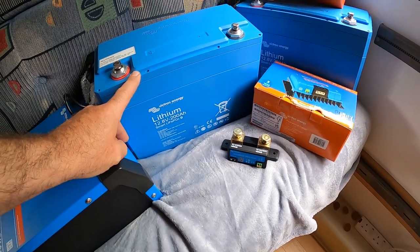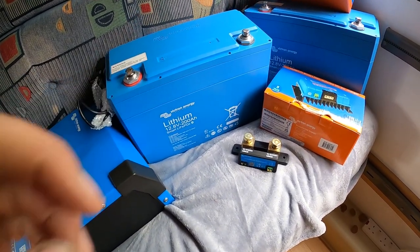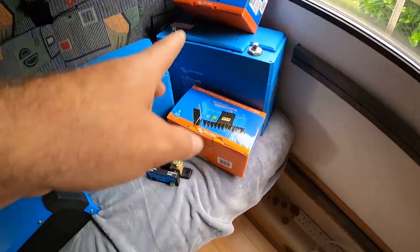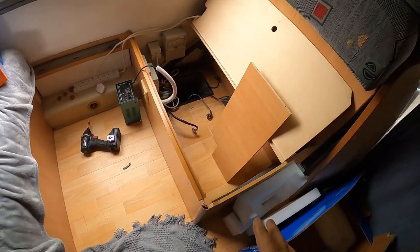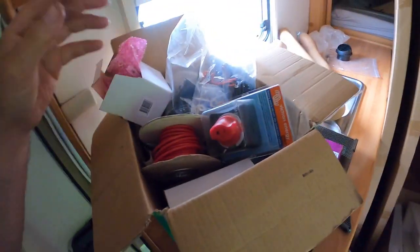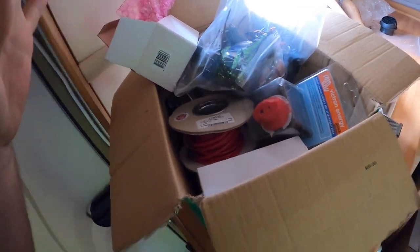Two Victron lithium 200 amp-hour batteries - I have one of these in my van, that's enough for me, but this customer has got two. Very jealous. MPPT, Orion, smart shunt - it's all got to squeeze in here somehow. I'm going to get started now, I'm not going to film much of the day because I need to crack on, but I will film something at the end of the day. Oh, and there's a whole load of boxes of stuff as well, and I've got all the cable, mega fuses, midi fuses in my van.